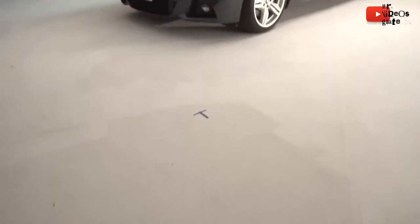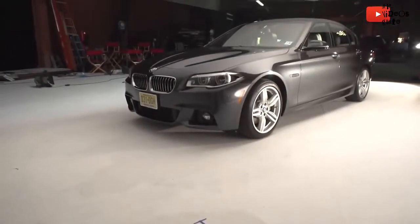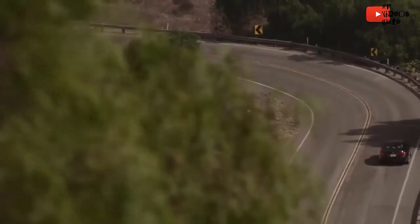Should you have a 535D over the equivalent German saloon cars? Yes, I think you should — because there isn't an equivalent, is there? Audi and Mercedes do not make these big, fast diesels in this size of body shape.